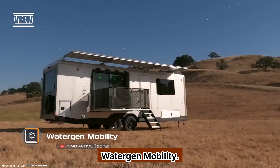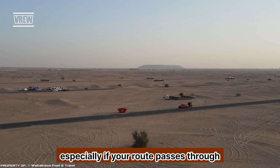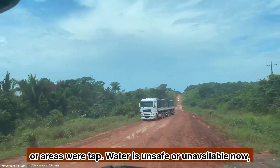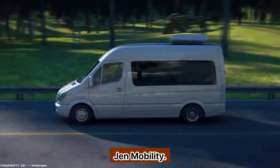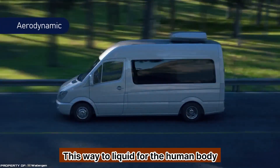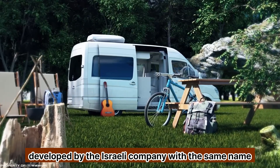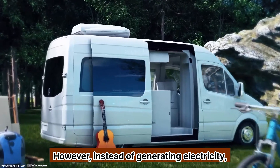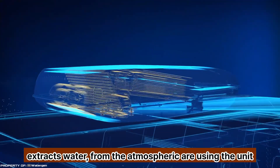Water Gen Mobility: obtaining drinking water while traveling is not an easy task, especially if your route passes through the desert or areas where tap water is unsafe or unavailable. Now, thanks to the Water Gen Mobility unit, this vital liquid for the human body can be extracted from the air. The device, developed by the Israeli company with the same name, resembles a regular portable generator; however, instead of generating electricity, the device extracts water from the atmospheric air.